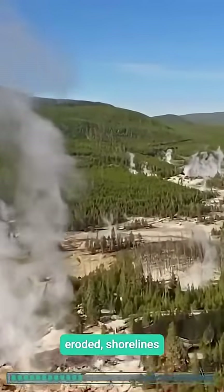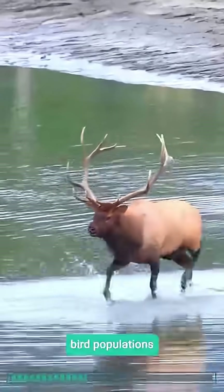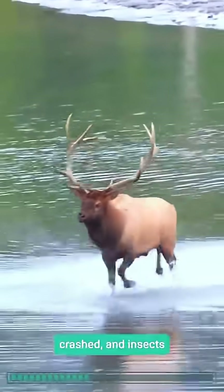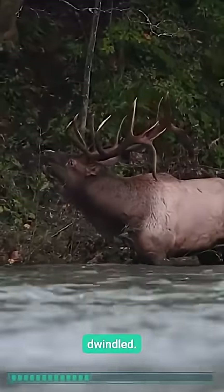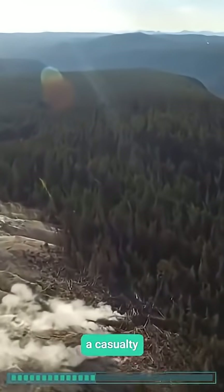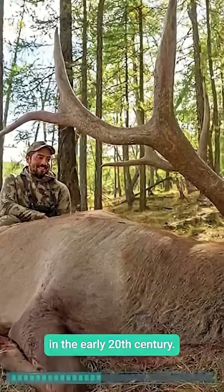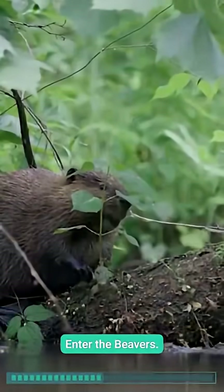Streams eroded, shorelines withered, and biodiversity plummeted. Salmon vanished, bird populations crashed, and insects dwindled. The park's cracked landscape seemed doomed, a casualty of human meddling that began with wolf extermination in the early 20th century.